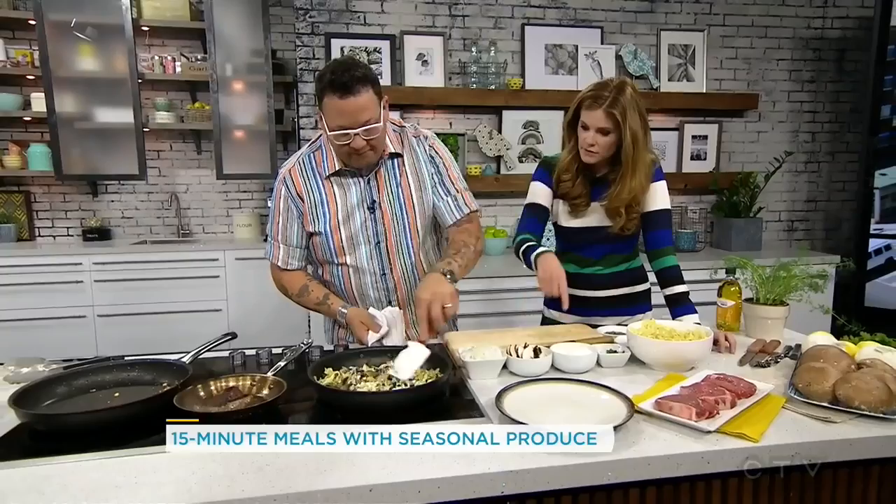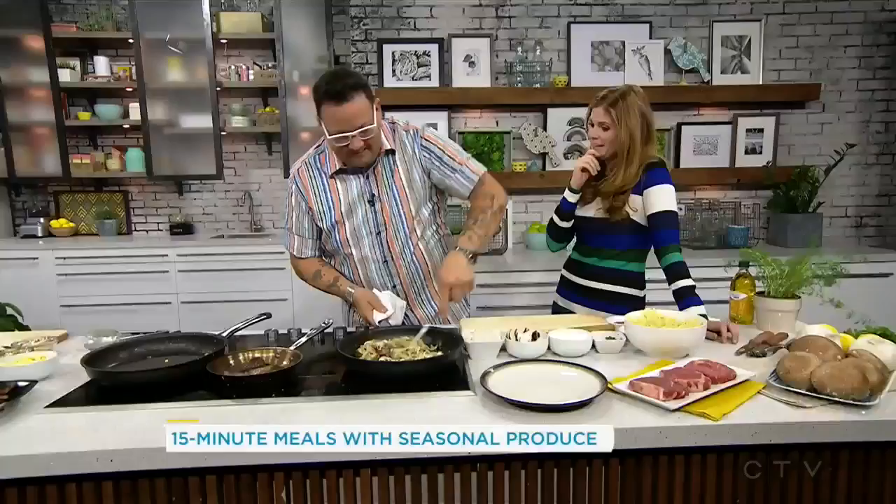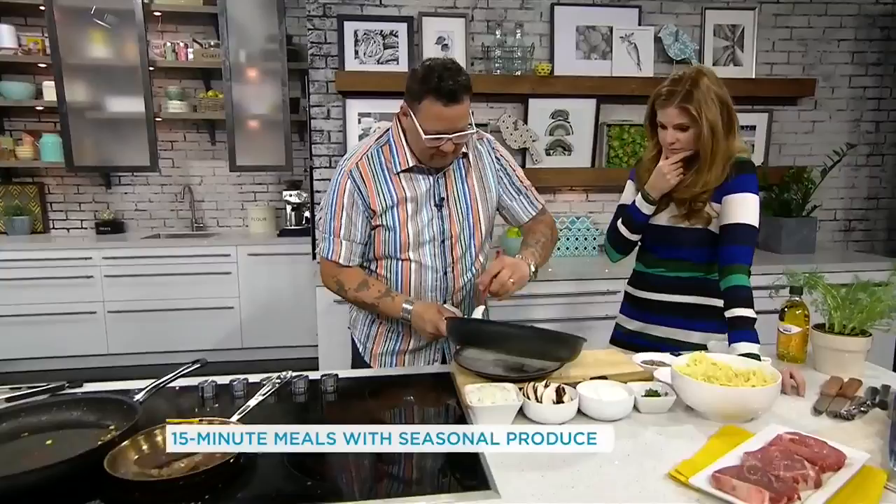I've got my steak seared — this is a strip loin steak medallion. So instead of just ground beef, this one we're doing elevated. That's Greek yogurt instead of sour cream — nice protein, healthy. You could do sour cream if you wanted. It's one of those things your mom or dad or grandparent gave you and you never knew how it was made. I actually have never known what beef stroganoff actually was until this moment.